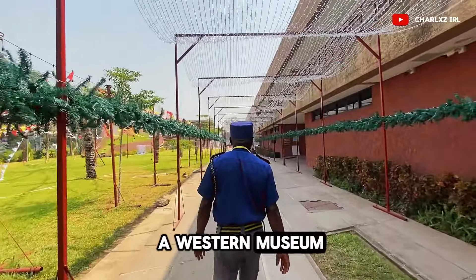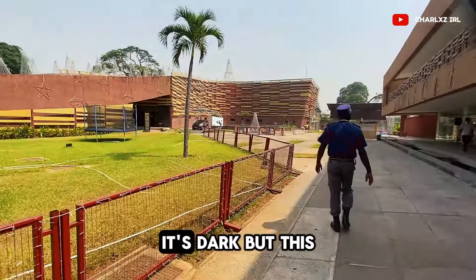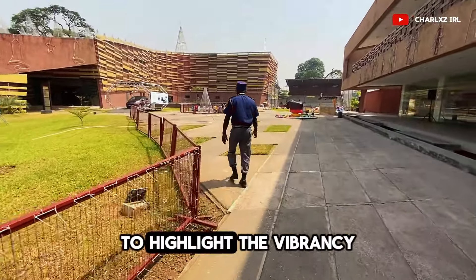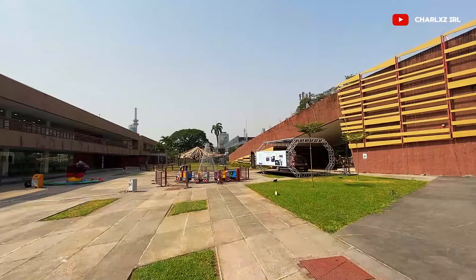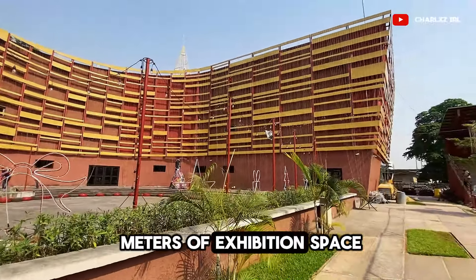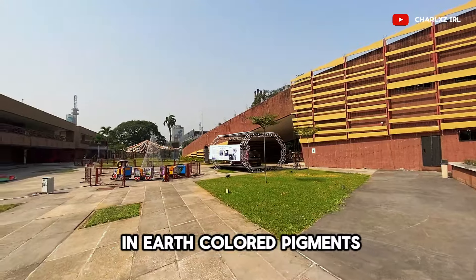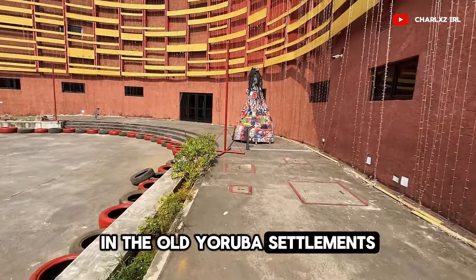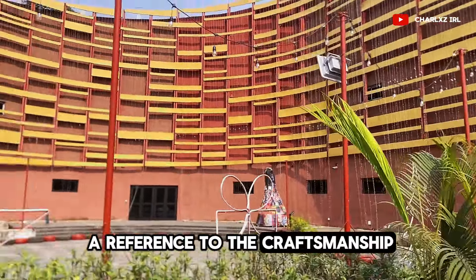If you go to a western museum, the African section is often in the basement — it's dark. But this museum pops with color and sound to highlight the vibrancy and the dynamism of the Yoruba culture. The external walls of the Yoruba center, which has 1000 square meters of exhibition space, are concrete and finished in earth-colored pigments, remnant of the mud features in the old Yoruba settlements. The gold lattice is a reference to the craftsmanship of Yoruba people.